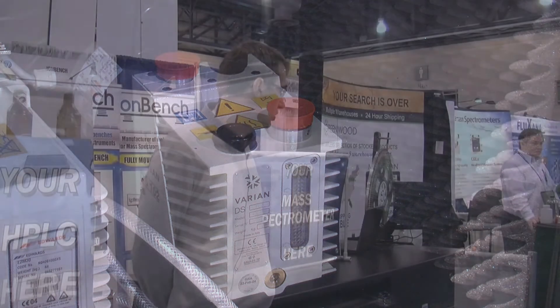IonBench comes in various sizes and we very often work on projects for custom labs, where we custom design all the furniture for the mass spec.